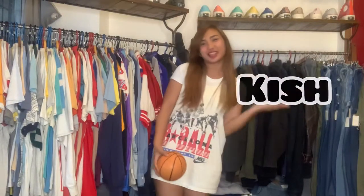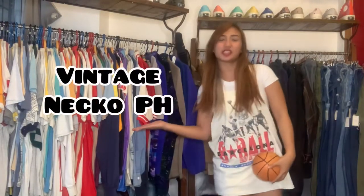This video is brought to you by — hi hello, it's me Kish and welcome back to Vintage Neko PH. We're on our 20th vlog. Our last vlog was outside the shop, so for today's vlog I'm gonna show you another set of items. Let's go!